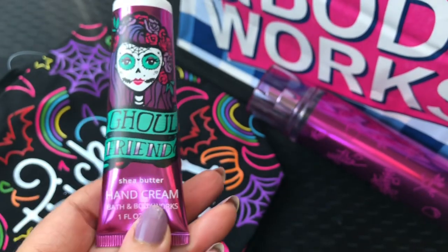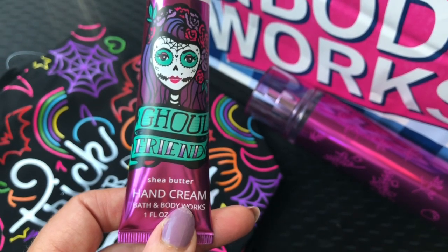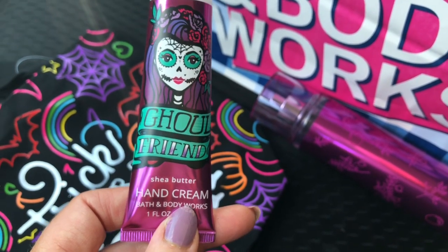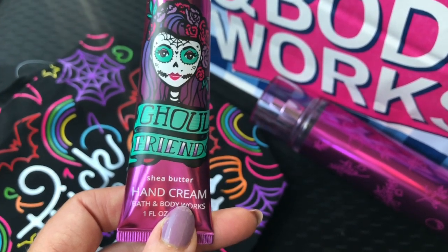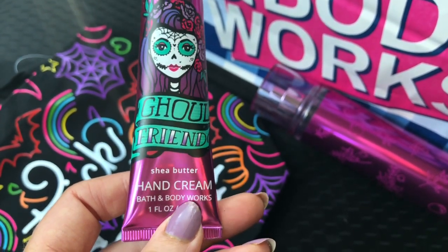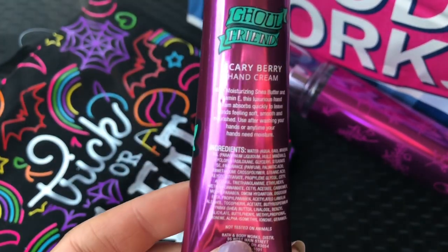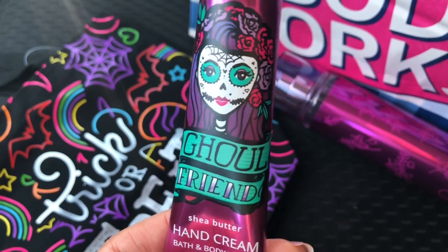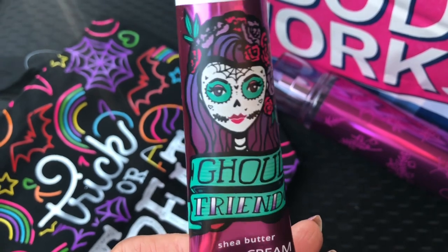I had a coupon for a free $6.00 item, and as y'all know there are not a lot of things for $6.00 — most things are $6.50 or more. I saw a wallflower and thought it might be $6.00 but it was $24.50. So I decided to get this Ghoul Friend hand cream. The packaging is so cute, it smells like Scary Berry, and I love that it's purple. The girl on it is super cute with roses in her hair — she's like a skeleton girl — it's cute for Halloween.